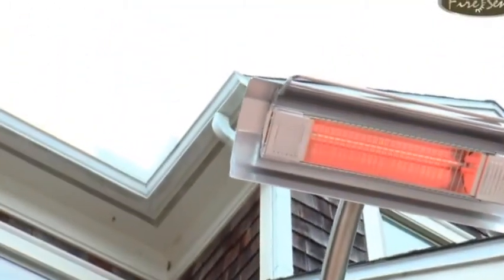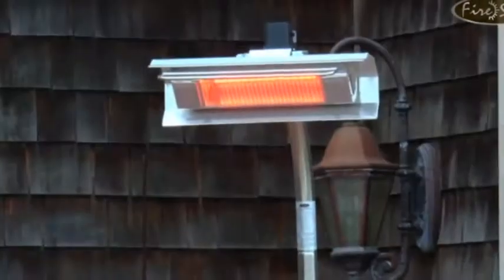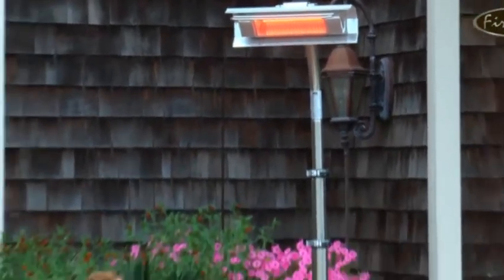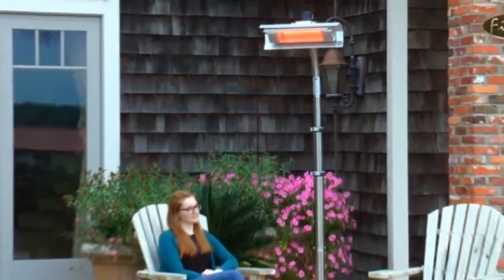Whether you are using this unit for warmth or ambiance, the stainless steel telescoping offset pole mounted infrared patio heater from Firesense does it all in comfort, quality, and style. Firesense — the fire of living.